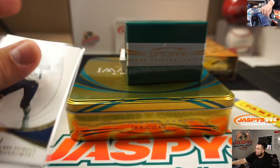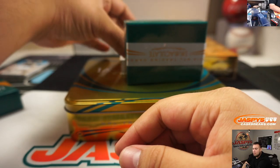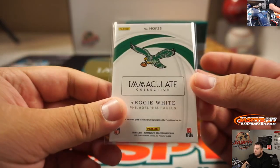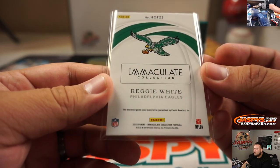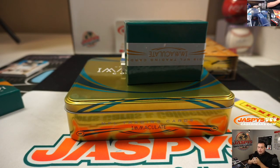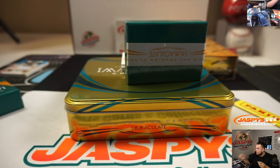Rob Gronkowski to 99. We got Reggie White — RIP as well — and is that a game use too? Yeah, game use material. Fly Eagles fly, Foul with that one. And then we got 4 out of 10, Triple Relic, Dwight Freeney for the Indianapolis Colts, TJ with that one.